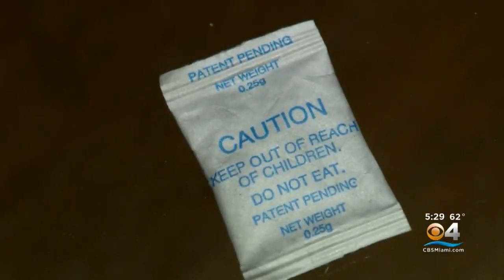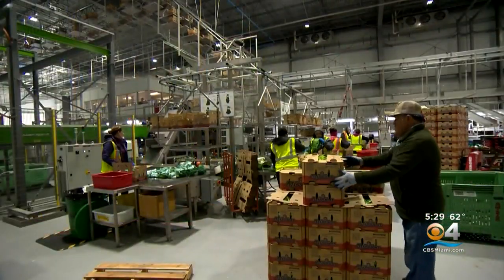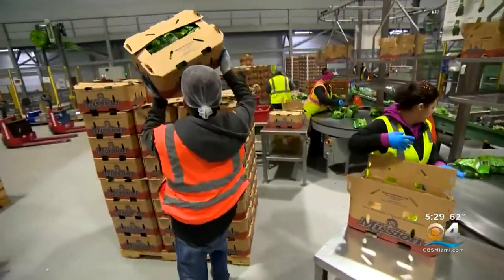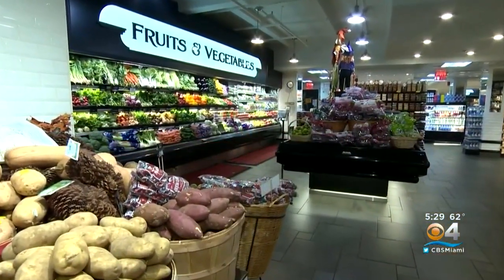Cortez says the Hazel packets make it possible for him to ship to new markets like India and China. So is this new process a game changer? Absolutely. We can reduce waste that retailers see at store level. We can increase positive experiences that the consumer has with an avocado. And he says less food rot means he's saving money, and so are the grocery stores he ships to.